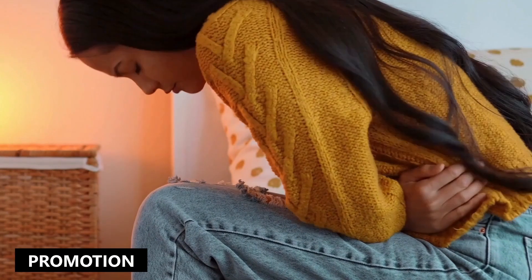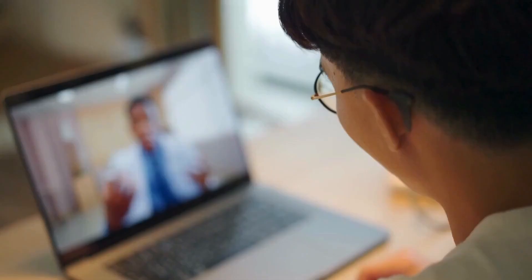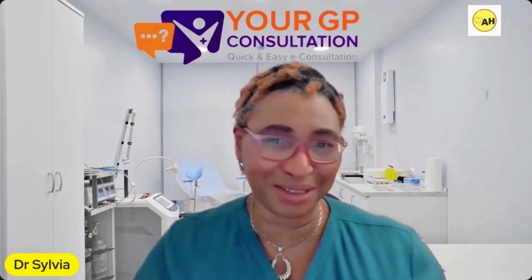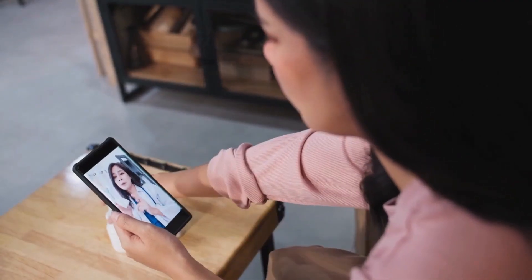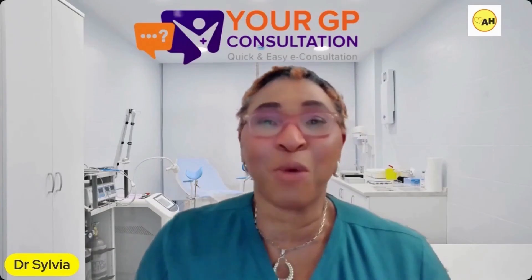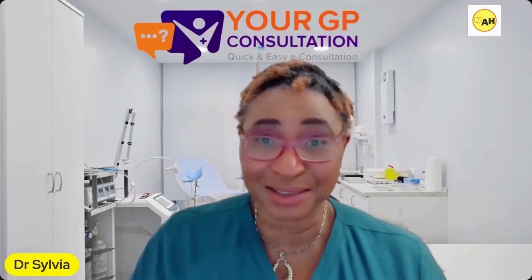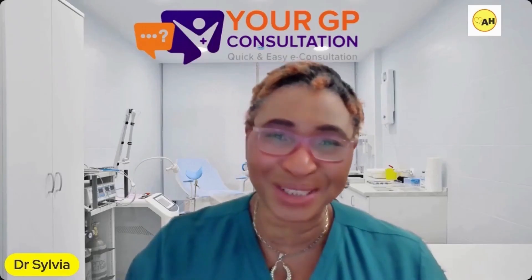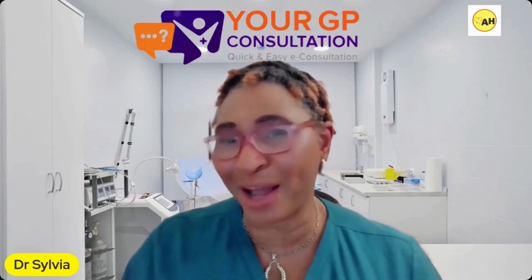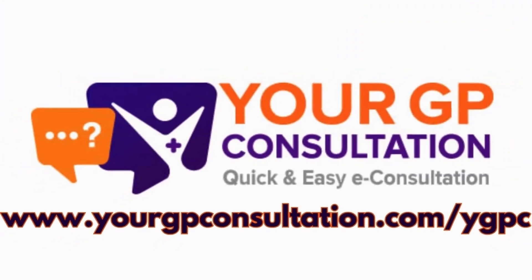Feeling unwell but dreading the wait for a doctor's appointment? Your GP consultation connects you to licensed healthcare professionals from the comfort of your own home — no waiting rooms, no hassle. Discuss symptoms, get advice, or manage ongoing care all through secure video calls and chat. From hormonal balance to menstrual health, thyroid concerns or menopause care, our GPs are here to listen. Get personalized, discreet care tailored to your needs. Visit our website to book your consultation today.